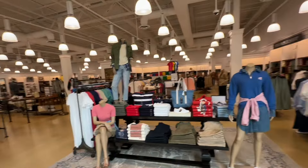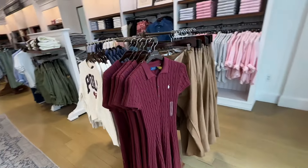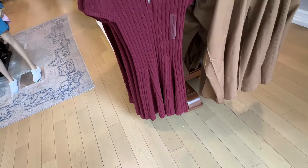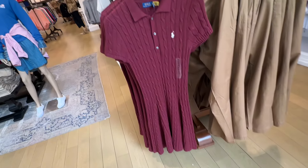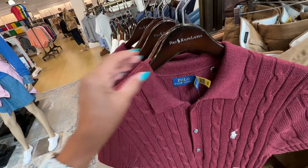Inside here is nice and cool. Let's start over here. This sweater dress has a nice swing at the bottom — it's like a burgundy color. $198.